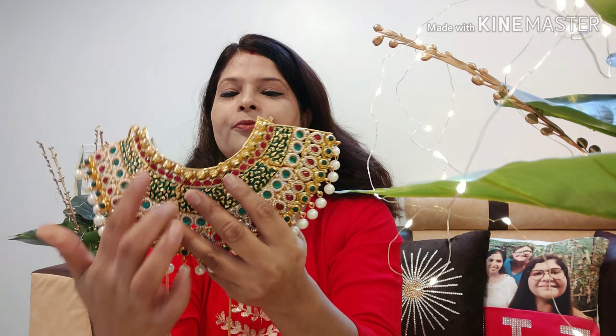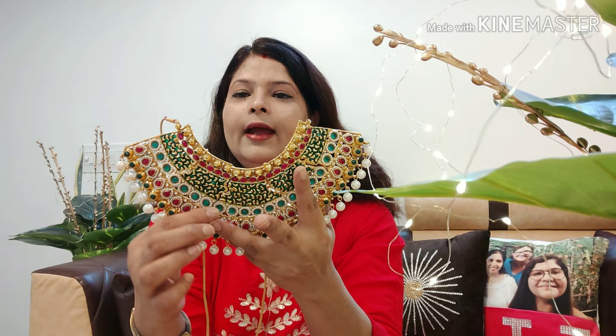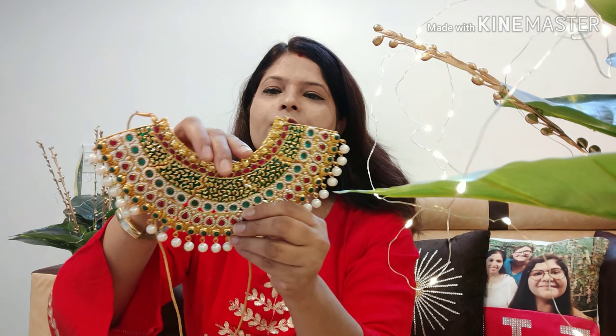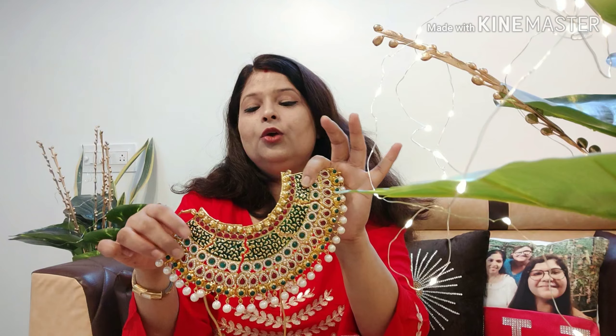You can see the detailing here — there is kundan work, mina work, and green kundan stones. The small round pearls are very delicate, and again there is kundan work along with pearl work throughout the necklace.